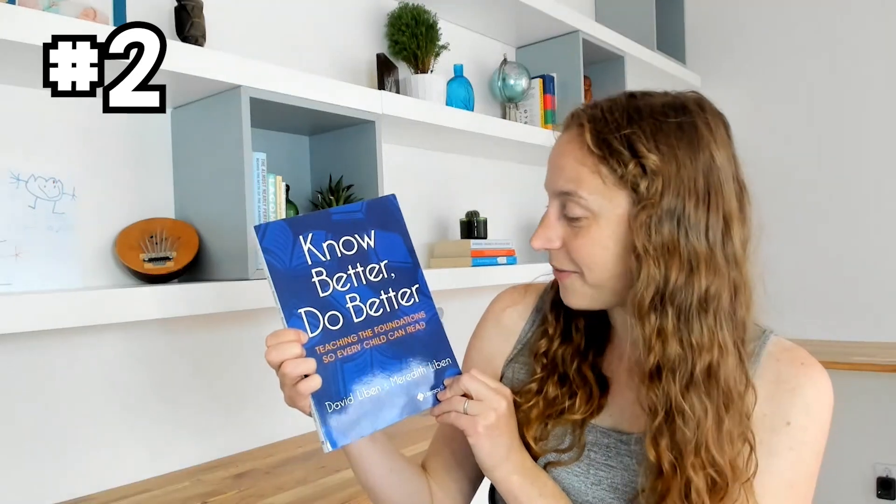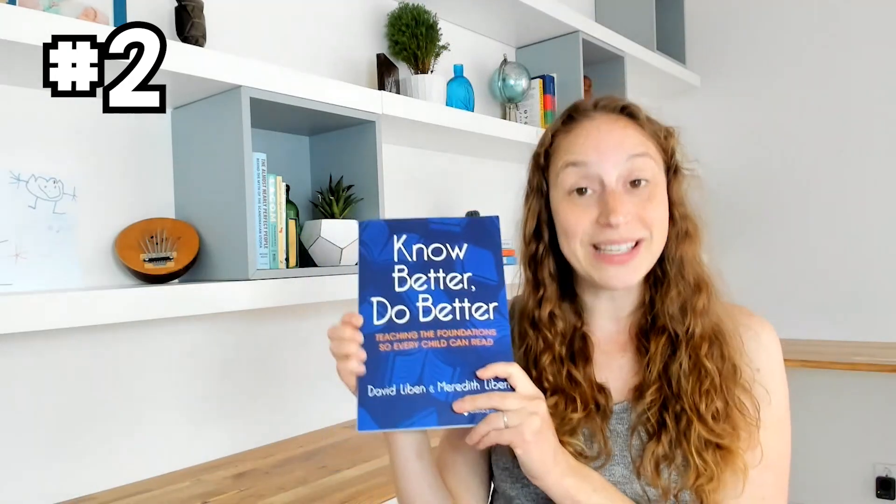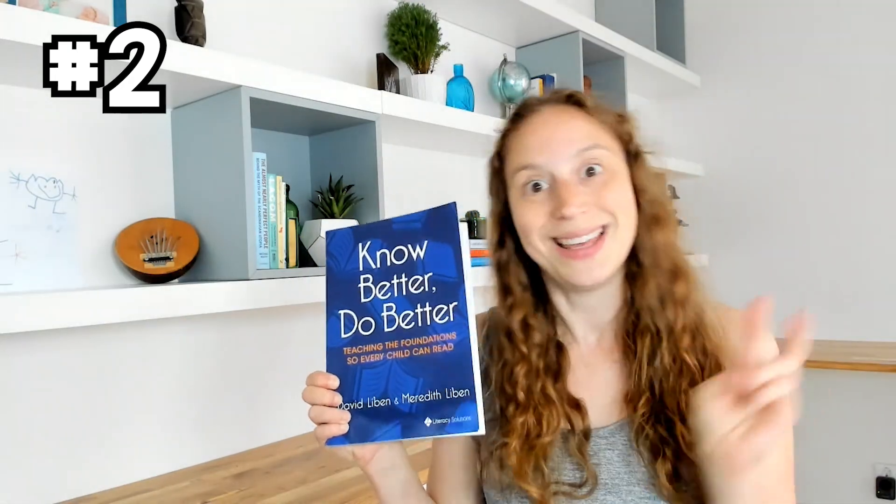Once you realize that English is decodable and logical, the next book that I highly recommend is number two: Know Better, Do Better: Teaching the Foundations So Every Child Can Read by Meredith and David Lieben. This book is fantastic because it is written by actual educators who did it the wrong way, who were not using science-based reading practices, saw that it was not working, did a lot of research, made changes, and then saw tremendous growth in their students.